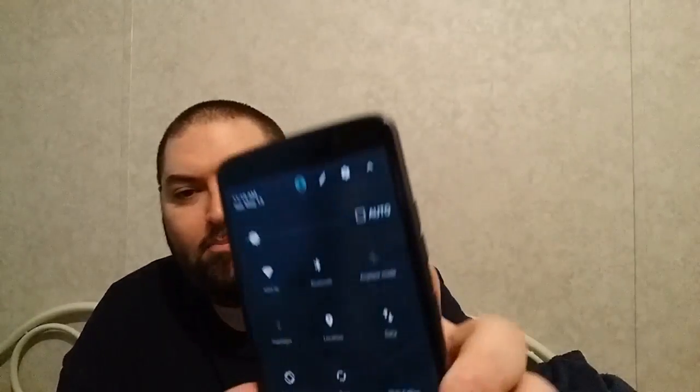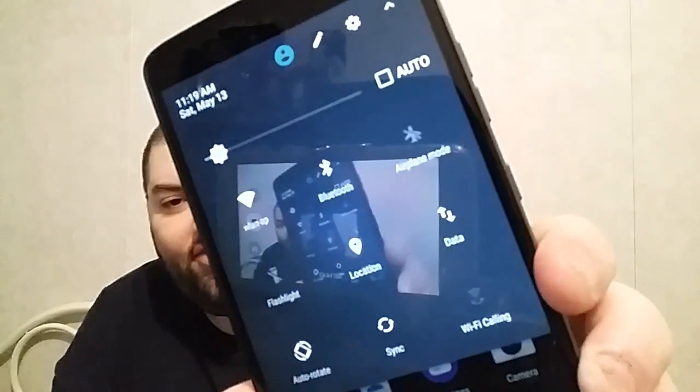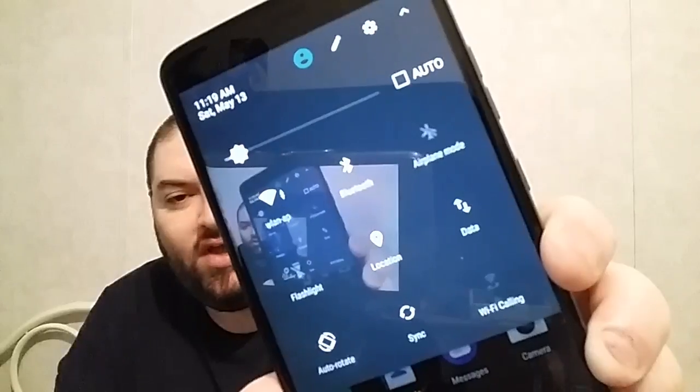I've not had one hiccup or issue with this device — it just works and works well on Android 7.1.1 Nougat. One interesting thing: I noticed a Wi-Fi calling icon at the bottom right of the screen. I've never seen a Boost Mobile phone with a Wi-Fi calling feature before. However, when I go into it, it says it's not supported — so hopefully Boost will add Wi-Fi calling support soon, especially since coverage can be bad in my area.